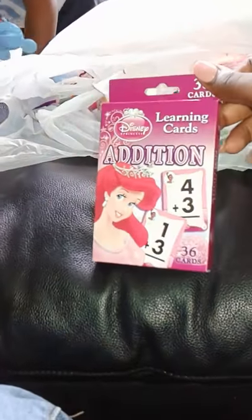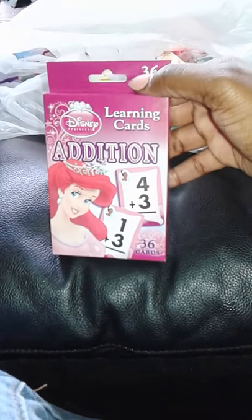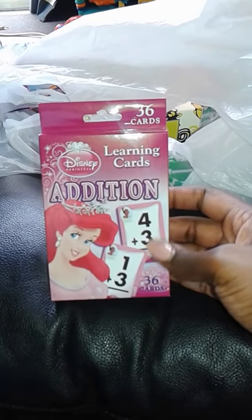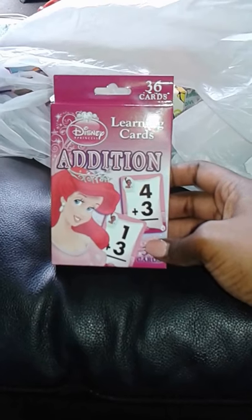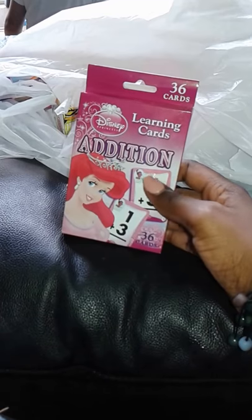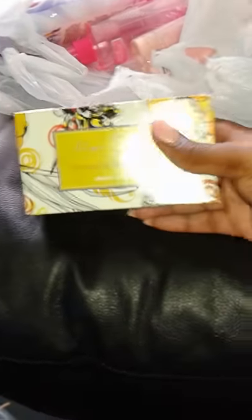Then I bought Disney Princess addition flash cards. I didn't see any subtraction or division but I got this one and will get more. During the summertime kids tend to forget things from the previous school year, so I want to keep their memory going with addition, subtraction, division, and so on. Turns out I actually bought three of these — I didn't even realize it. That's how addictive Dollar Tree is!